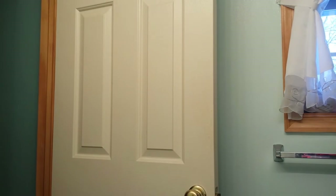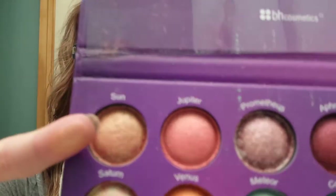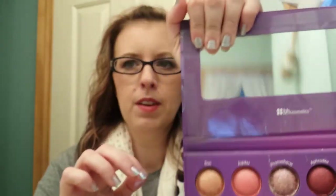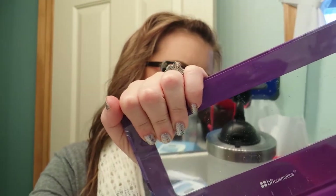I swatched these and put the pictures on my Facebook page. I am the most unorganized person, especially when I just come out from work. The first one is called Sun, and I'm going to start on my arm. I'm just going to do them all.